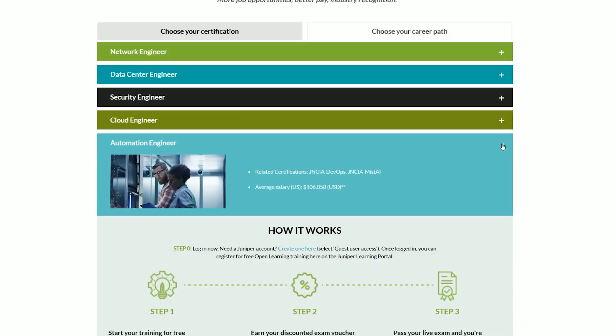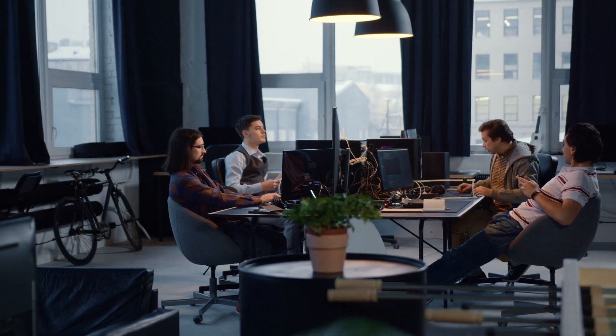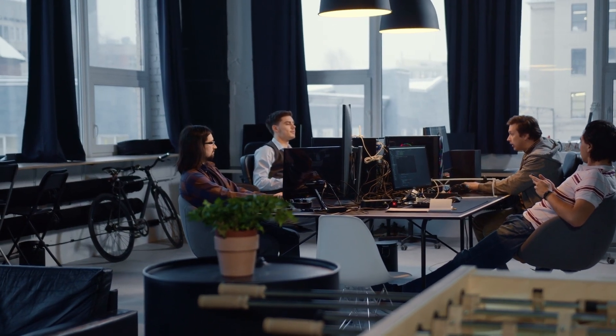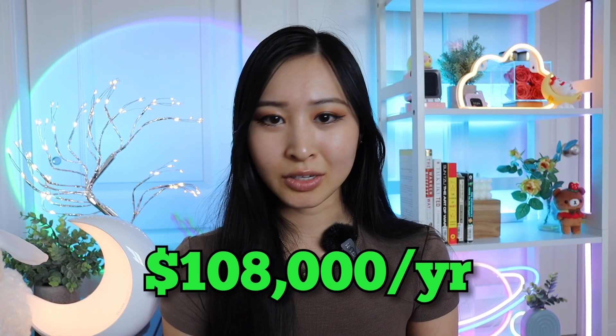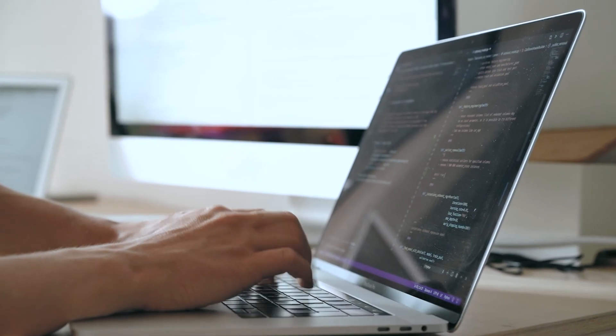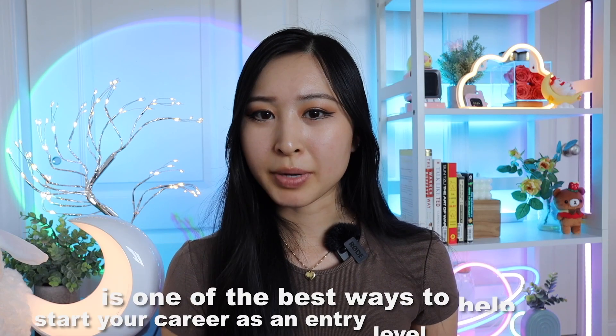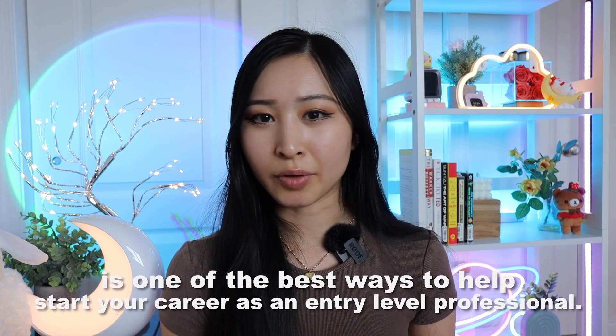When you open those specific modules, they'll show you the training needed, which you can jump right into for free after creating a free account. Networking is one of the most important skills you can learn, especially as you go further into your career. The average salary for a network engineer is $108,000 per year in the US, and it opens a lot of opportunities whether you want to go into IT or cybersecurity first. Learning the foundations of networking is one of the best ways to start your career as an entry-level professional.